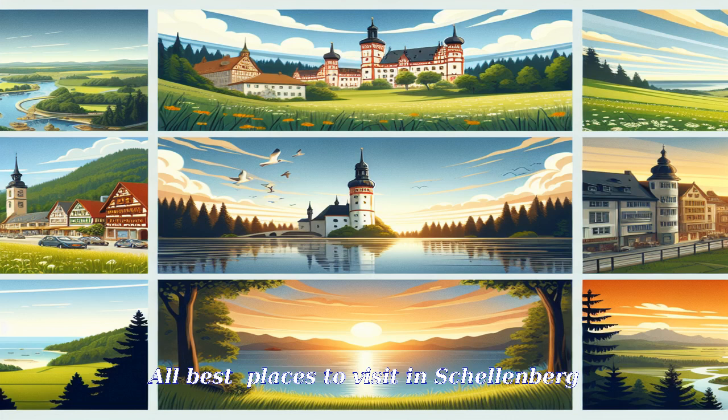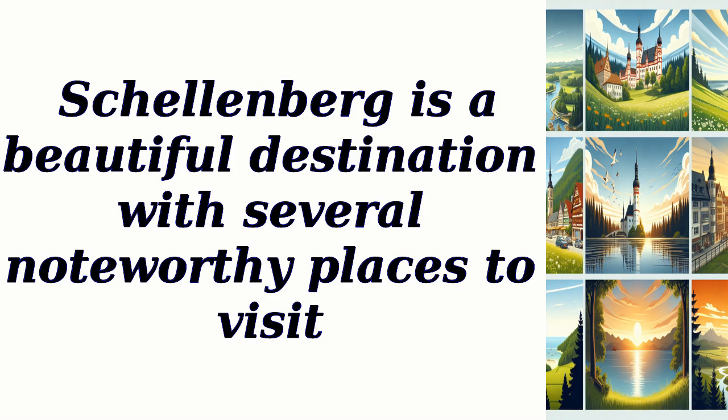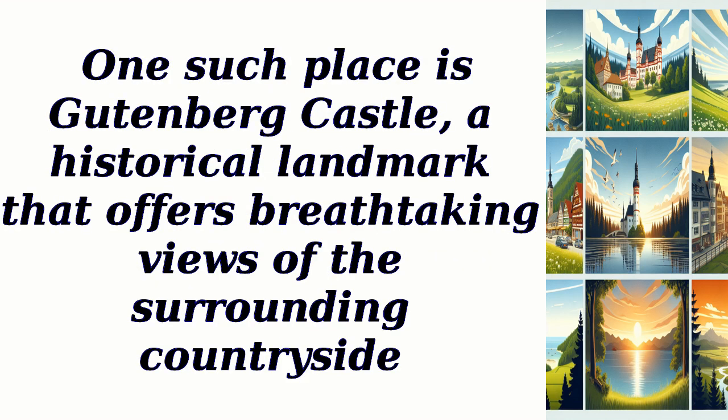All best places to visit in Schellenberg. Schellenberg is a beautiful destination with several noteworthy places to visit. One such place is Gutenberg Castle, a historical landmark that offers breathtaking views of the surrounding countryside.